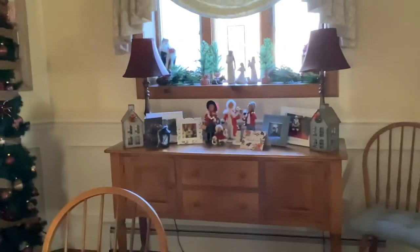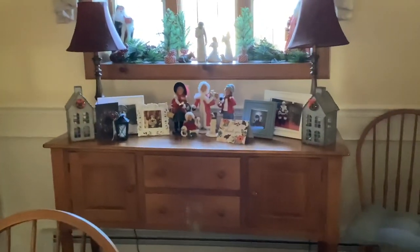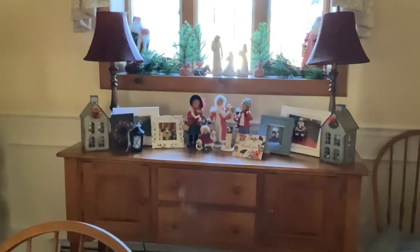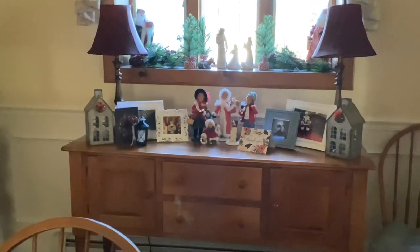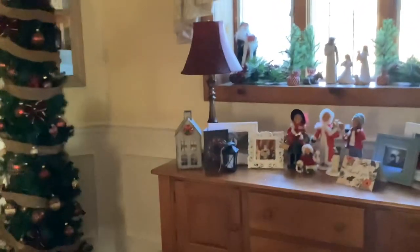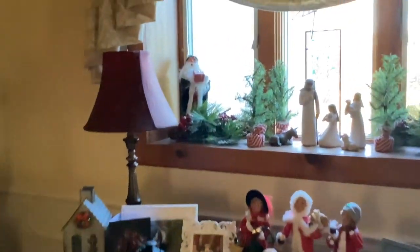Over here we have our Buyer's Choice dolls again and our little tins that we made. We can actually keep these tins out all year round — all we have to do is flip them around, as the other side doesn't have a wreath on it. Over here are the Buyer's Choice Santas again.